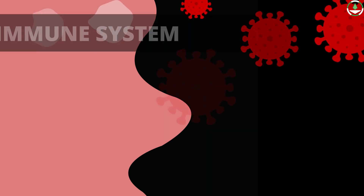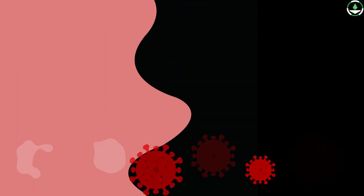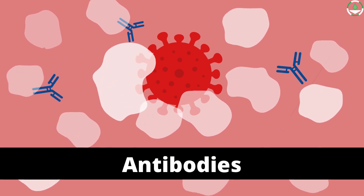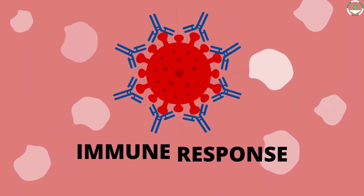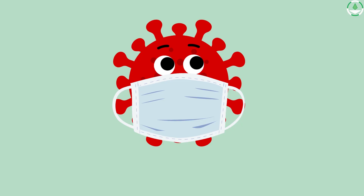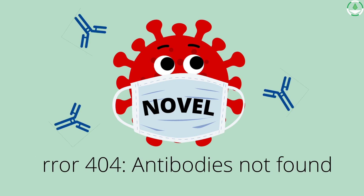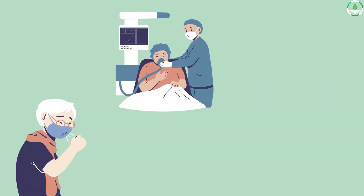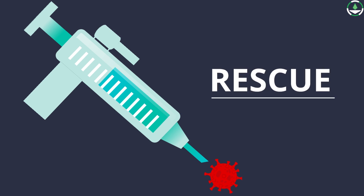What has nature provided us for defense? Our body has an immune system, which is an army that fights viruses and foreign matter. Once it detects the virus, it creates antibodies — special weapons to fight off the pathogen. This process is called the immune response. Since COVID-19 is a new virus, the antibodies required to fight against it are not present in our bodies. Older people are especially at risk for developing severe illness or even death. That is where the vaccine comes to our rescue.